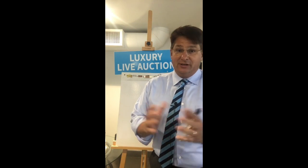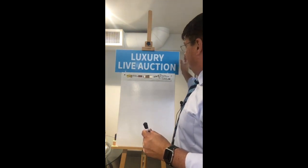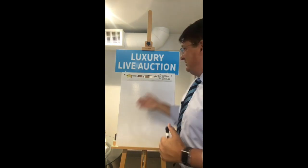G'day and welcome from Harcourt's Signature Properties in Laguna Beach. It's Greg Babakanian coming to you today to give you a little bit of information about what's been going on here at Harcourt's and our luxury live auctions.